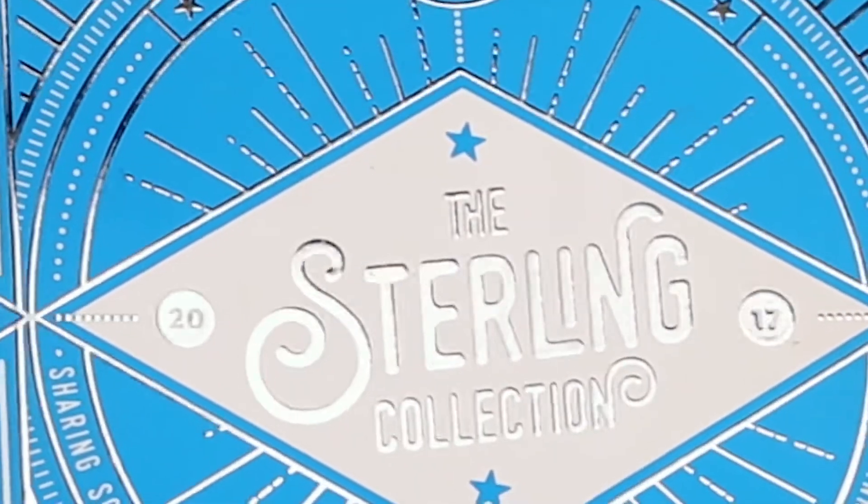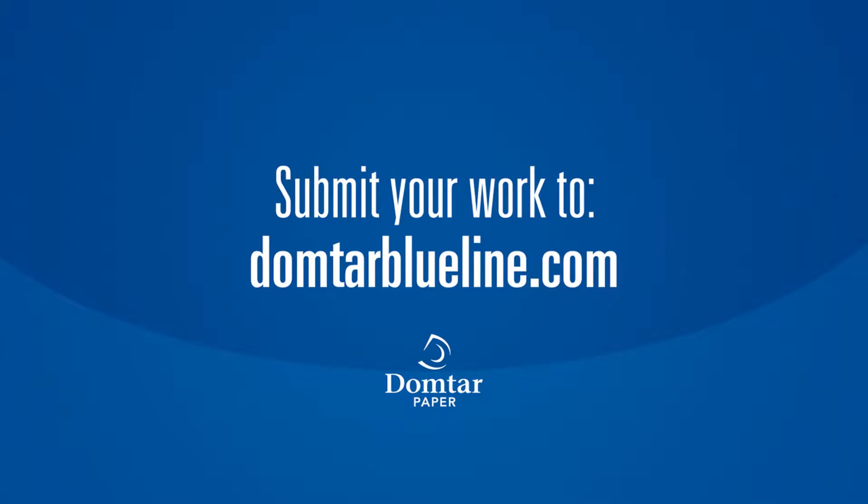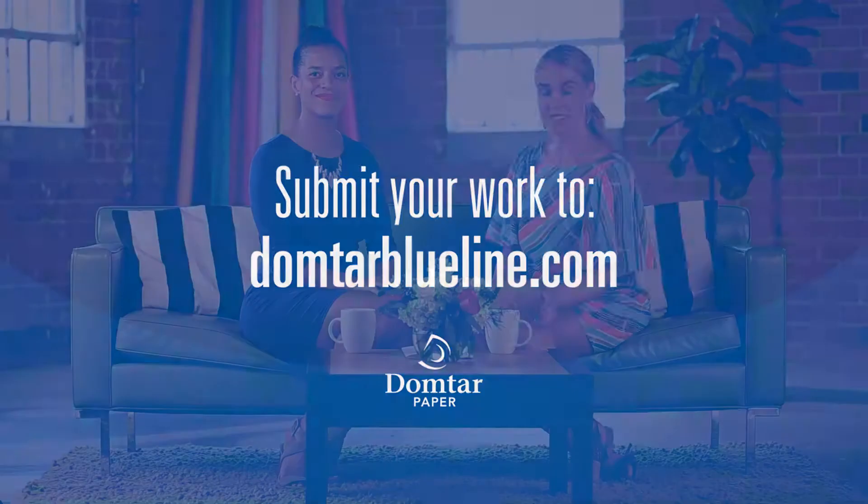A touch of foil on the front cover really adds the right amount of flash to an already dazzling book. VML, we are impressed. Submit your best work to the Domtar Paper Gallery on the URL at the bottom of the screen for your chance to be featured. See you next time!